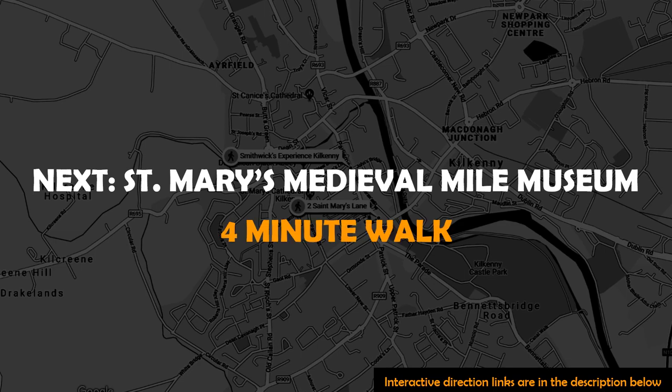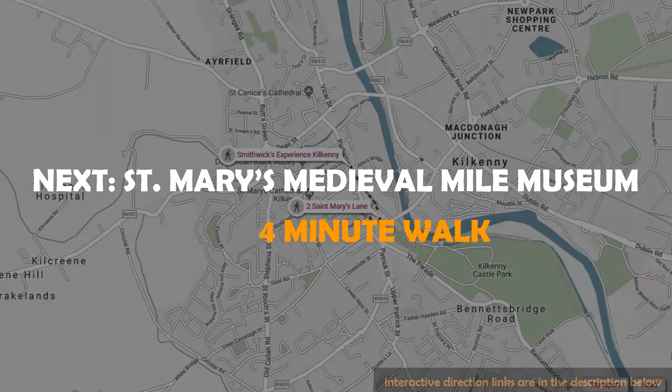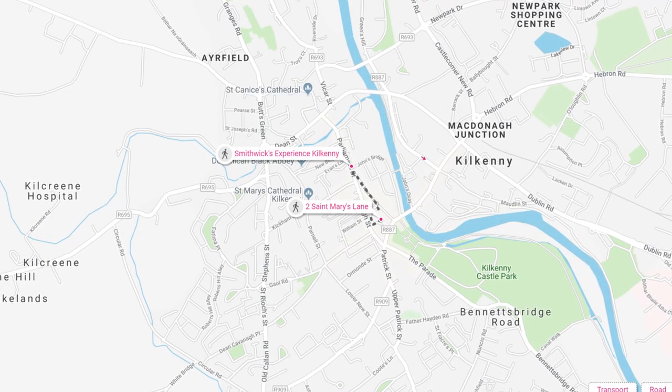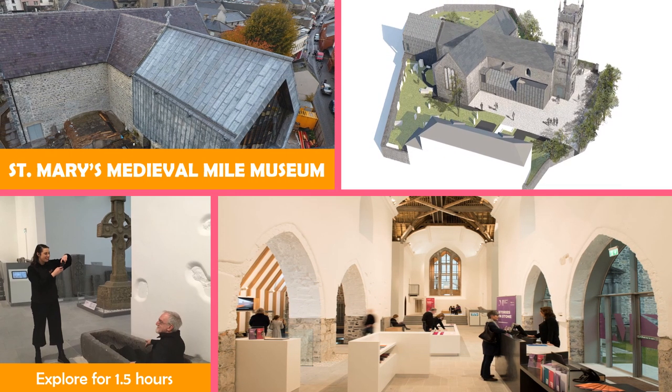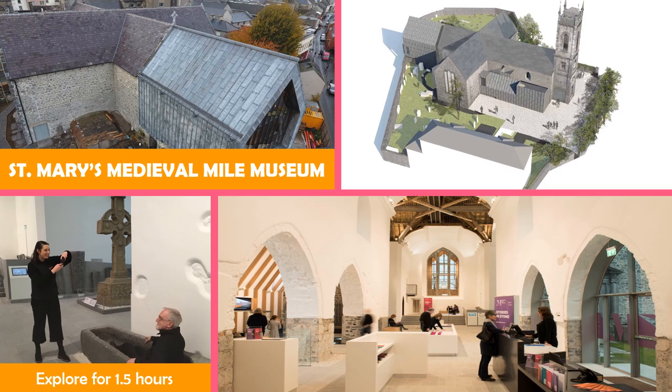Move on to St. Mary's Medieval Mile Museum — a museum in a 13th century church and graveyard featuring medieval sculpture and renaissance-era tombs.